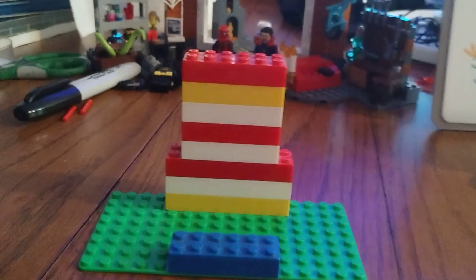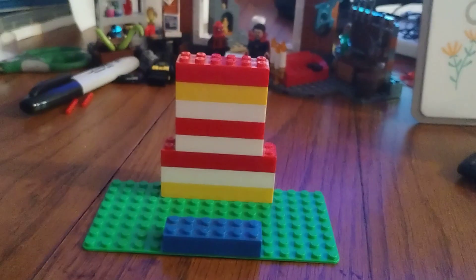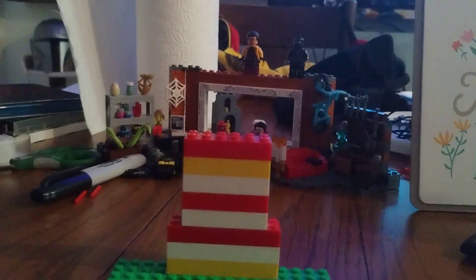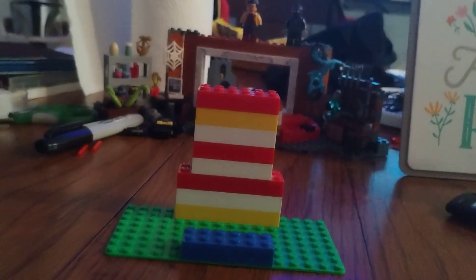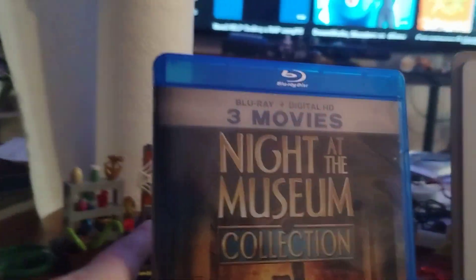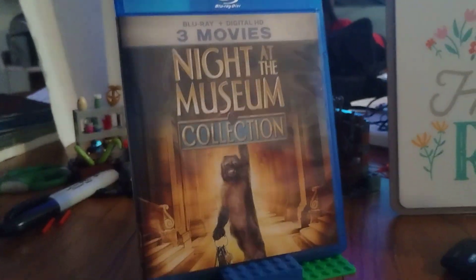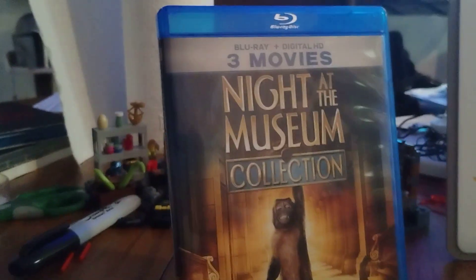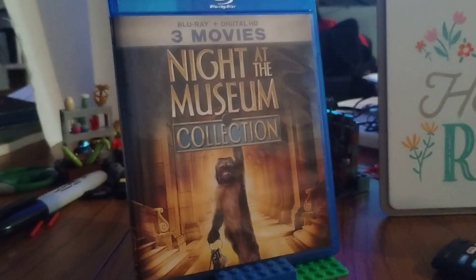Hey, what's going on guys, it's your boy Blurry Dave back with another Blu-ray unboxing. I've talked about this recently — how much I want to get the Fox multi-movie packs on Blu-ray. Well, here's one of them: I got the Night at the Museum trilogy on Blu-ray, just got this today, and oh my gosh, I love these movies!